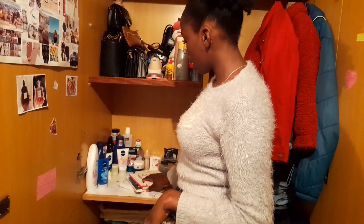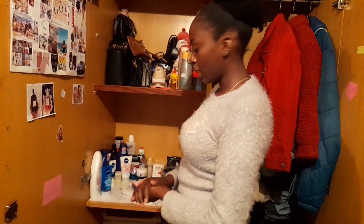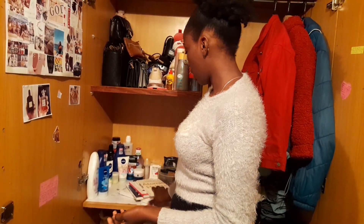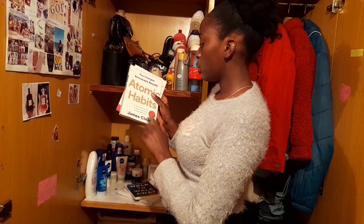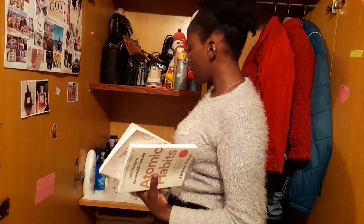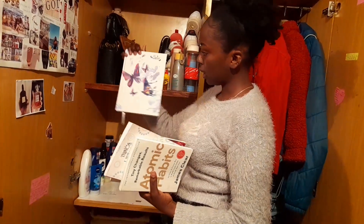So these books — some of them are for makeup references and some I've already read. I'm trying to build a library. Some I'm currently reading and some I've finished. One was given to me by a friend and I would recommend it to everyone. Another was a gift from a friend. And this one is my diary.